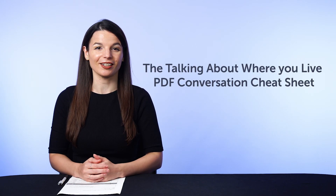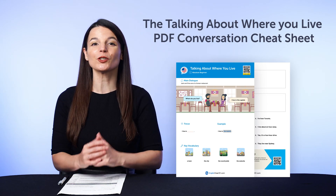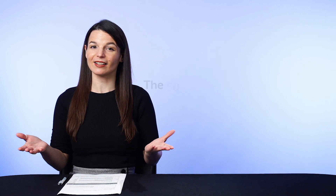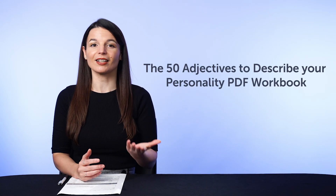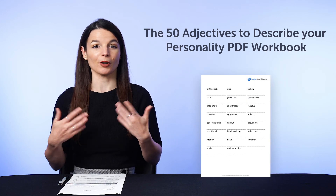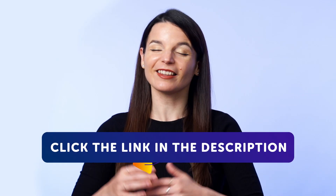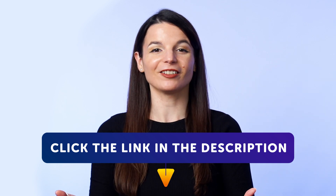But first, if you're looking for new free language resources and downloads, here are this month's new lessons and resources. Be sure to download these now before we take them down in a few days. First, the talking about where you live PDF conversation cheat sheet — learn how to say where you live, how close or far your place is, and master over 20 words and phrases inside. And second, the 50 adjectives to describe your personality PDF workbook, which teaches you the 50 must-know adjectives for personalities so you can talk about yourself in your target language. To get your free resources, click the link in the description below right now. They're yours to keep forever.